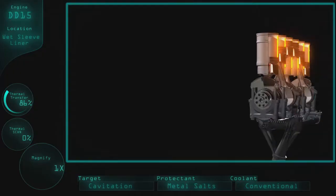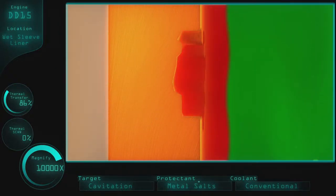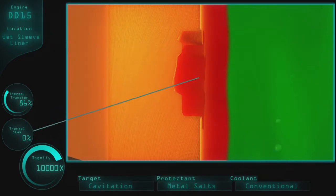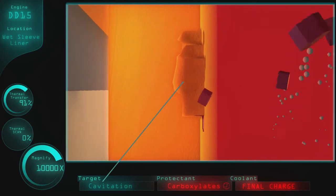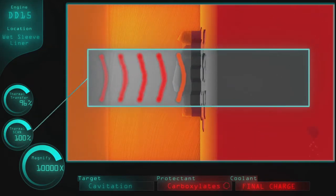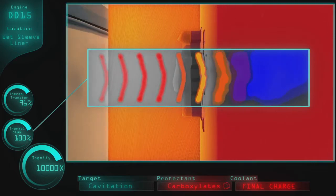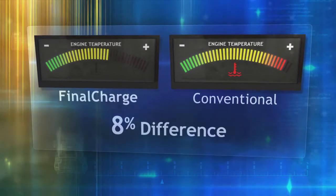With conventional antifreeze, the metal is protected by creating a thick layer of insoluble metal inhibitor salts, which limits the transfer of heat from the metal to the coolant. Final Charge's protective layer of carboxylates protects in a way that does not wear out and rarely needs to be replenished, because its protective properties specifically target corrosive sites instead of thickly coating the entire surface. The difference in heat transfer rate is as much as 8% better with Final Charge.